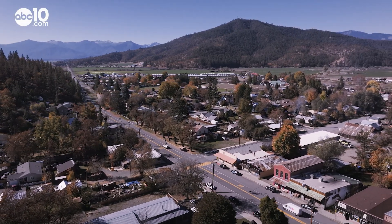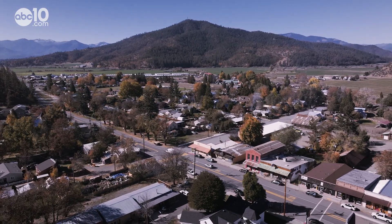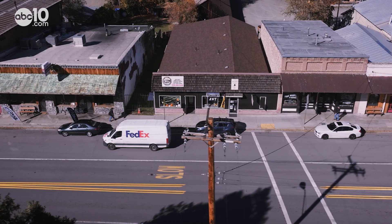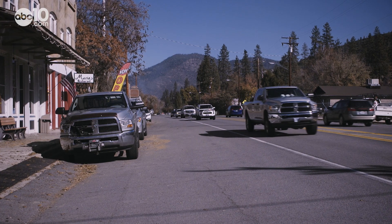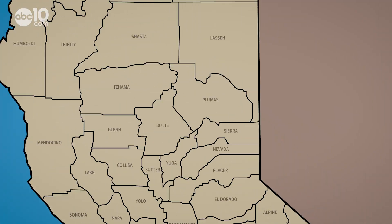Sometimes on my travels I end up in small towns so far off the beaten path it's hard to know what the community has to offer — that is, unless you stop in and meet the people. One such town is located in the Scott Valley in Siskiyou County. It's a town of many hidden treasures. I'm John Bartell.